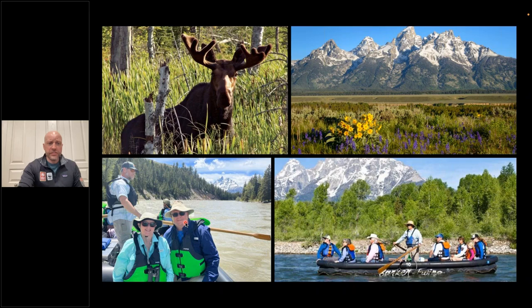For the float trip, bring hats, sun hats, and sunglasses — there can be a lot of glare off the water. We go rain or shine. The only reasons I've had trips delayed or canceled over the years are severe thunderstorms with dangerous conditions — strong winds or lightning. But for regular rain, we'll still be doing the float trip.